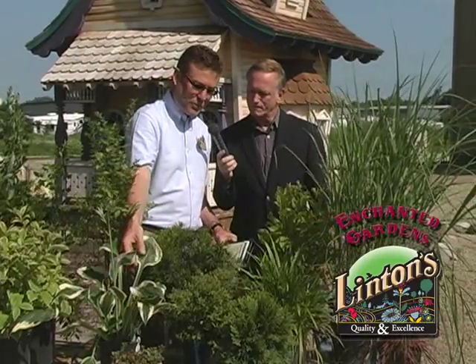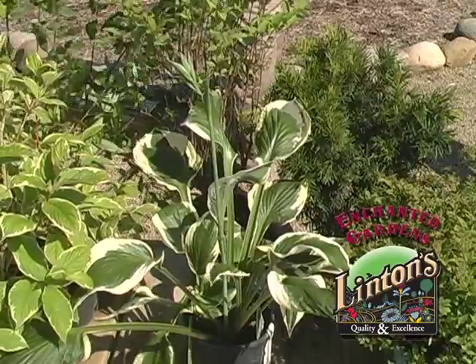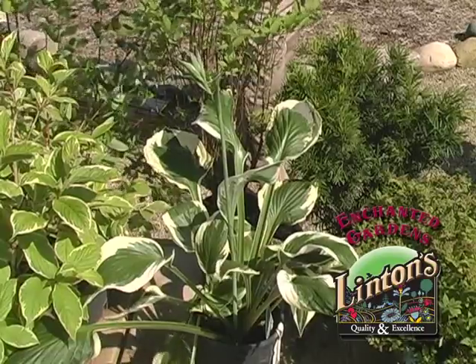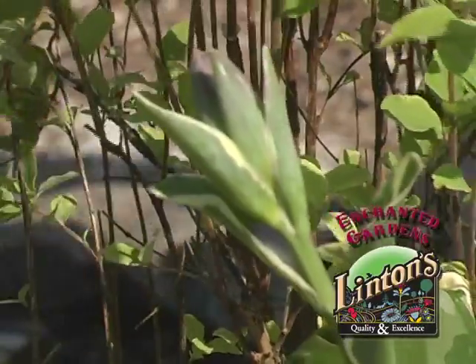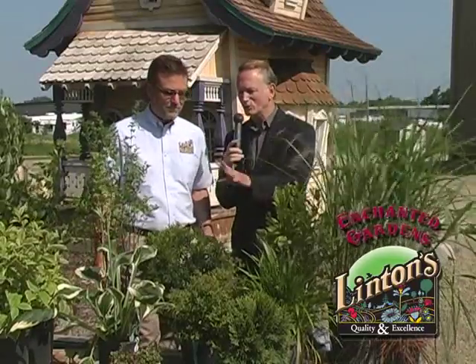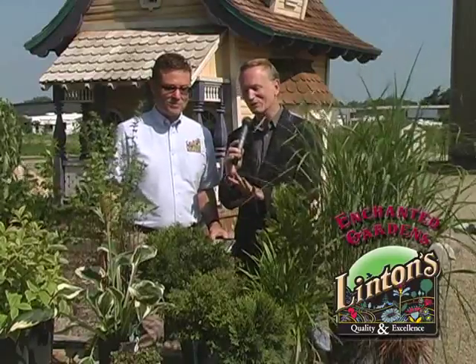This is one of our hostas — it's a variegated hosta called Patriot. Several years ago it was the hosta of the year, prized for its variegated green and white foliage. It gets taller spikes with a kind of ivory colored flower during the summertime. This is a great perennial for low light or shaded areas. Part of our freebie sale — buy one, get one free — you're going to save $9.99. I do like the flower on that hosta. That's an excellent look.